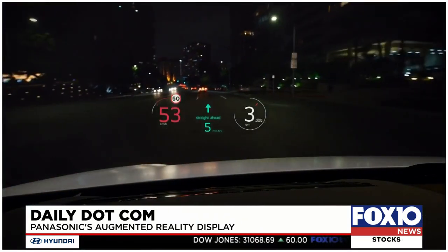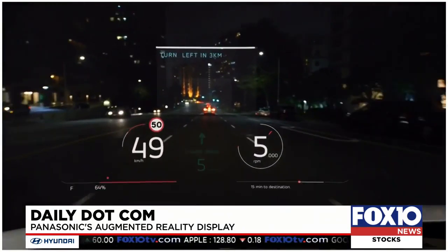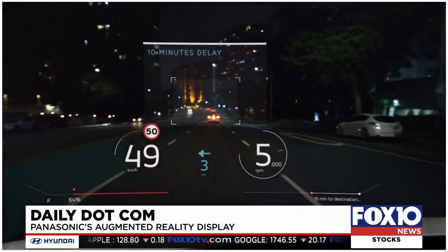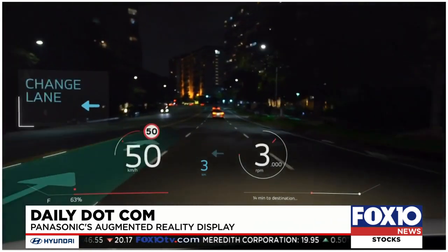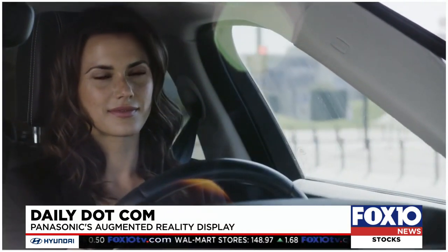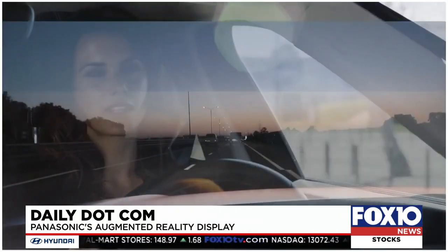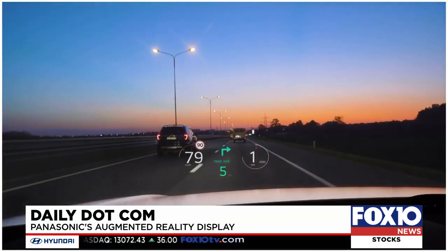The 2021 Cadillac Escalade has something like this, but it's not projected on the windshield. In the Escalade, a video camera captures an image of the road ahead, which is displayed on a screen in front of the driver. Navigation cues and other information are then incorporated into that image. It's easier to do technically because it doesn't require the complex alignment a heads-up system does.